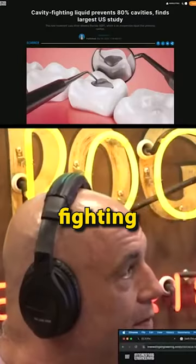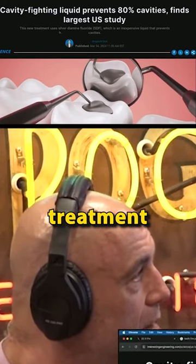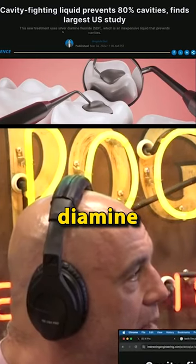And it will — again, maybe I misread it. Jimmy, if you look it up. Cavity-fighting liquid prevents 80% of cavities. Finds largest U.S. study, new treatment. Uses silver diamine fluoride.